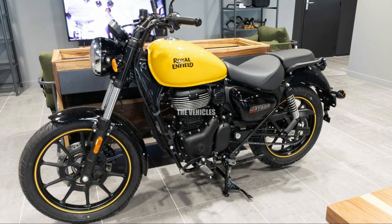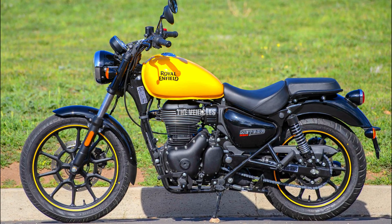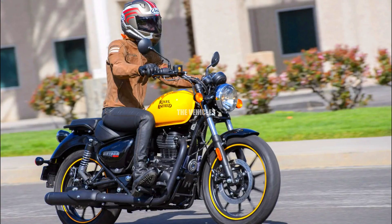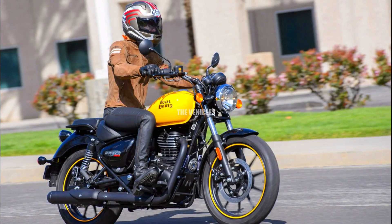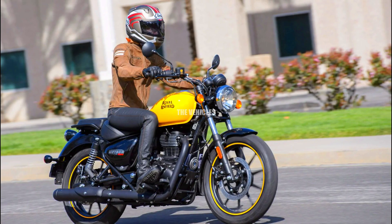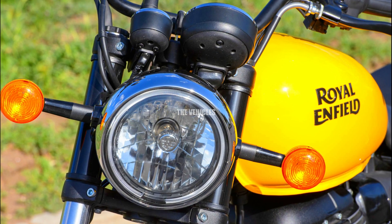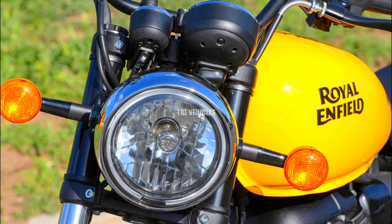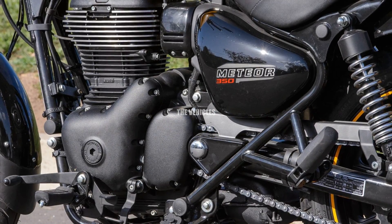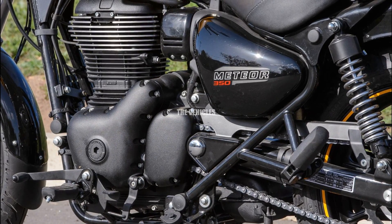Thanks to the chrome highlights, the sturdy J-series engine — a 349cc single-cylinder air-oil cooled engine — is the heart of the Meteor 350. With a power-to-efficiency ratio of 2:1, this engine generates 20.2 horsepower and 27 Newton meters of torque. The engine and five-speed gearbox combination provides seamless and fast gear changes.